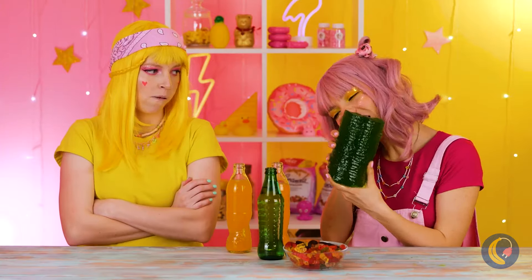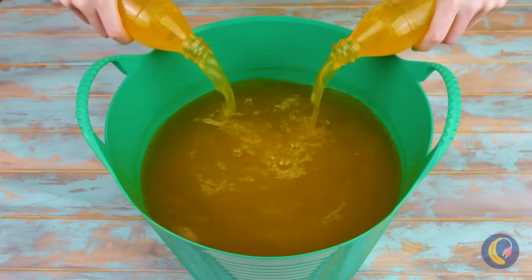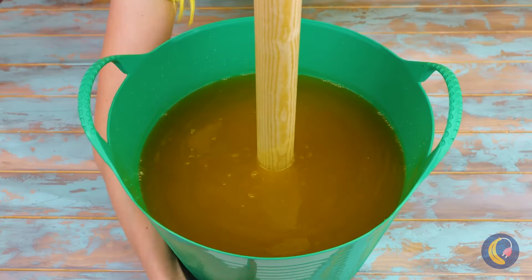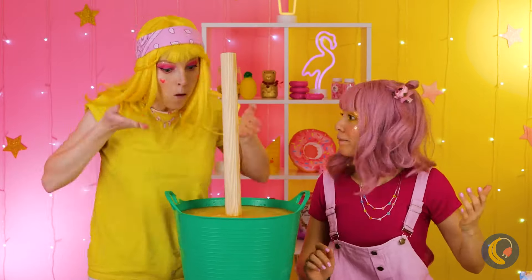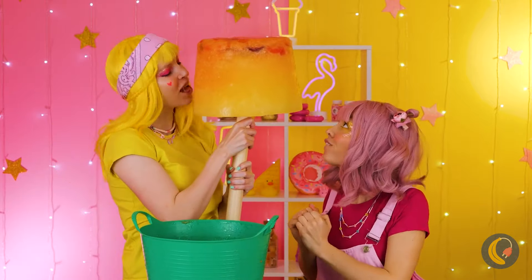Oh, I guess not. Well, we could just make another, and this time with orange soda - which is both the color and the flavor. Just keep stirring. Well, the best things in life come on a stick after all.